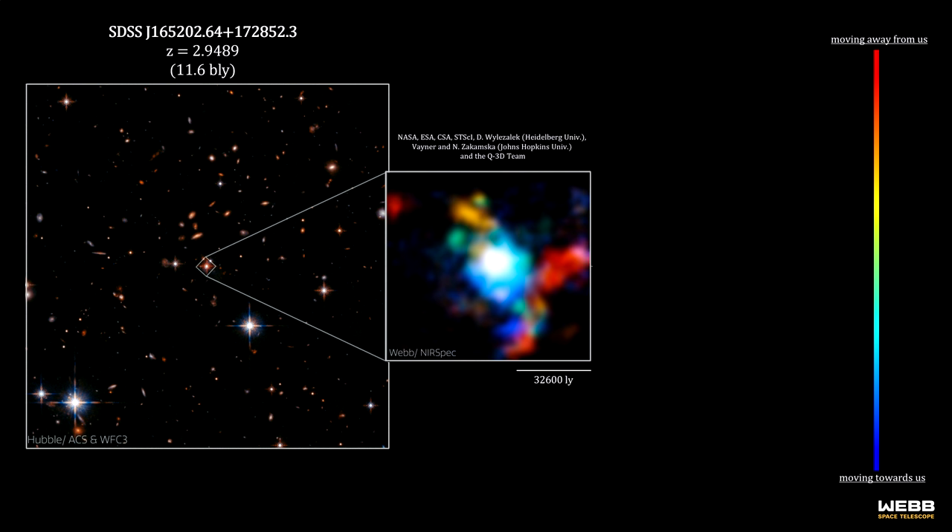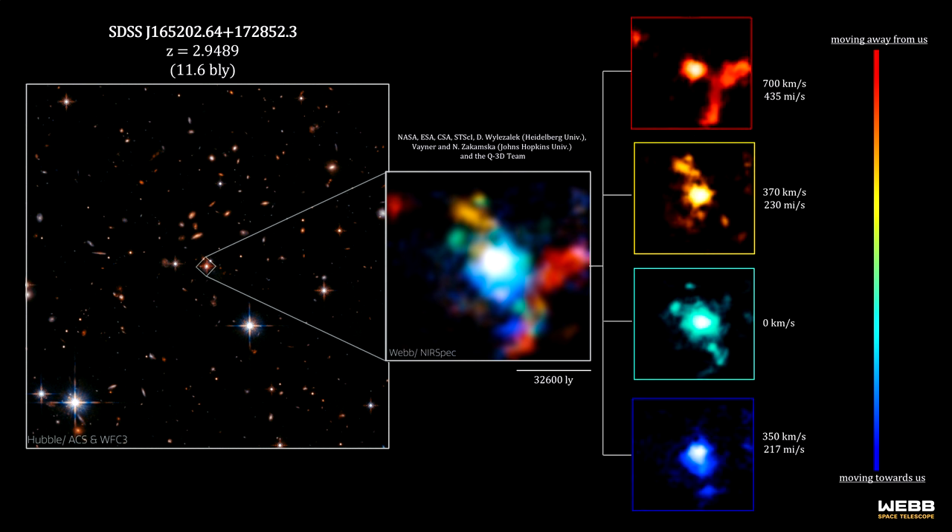Each color illustrates a relative speed of the ionized oxygen gas across the galaxy cluster. The redder the color, the faster the gas is moving away from our line of sight relative to the quasar. While the bluer the color, the faster it's moving towards us relative to the quasar. The color green indicates that the gas is steady in our line of sight in comparison to the quasar.